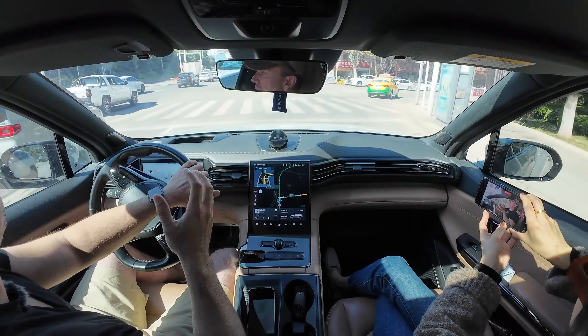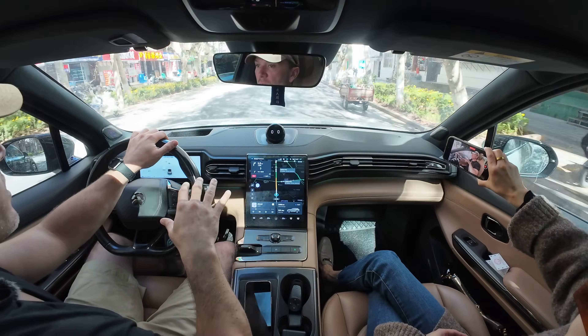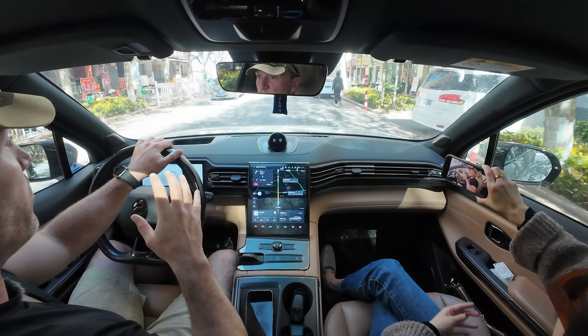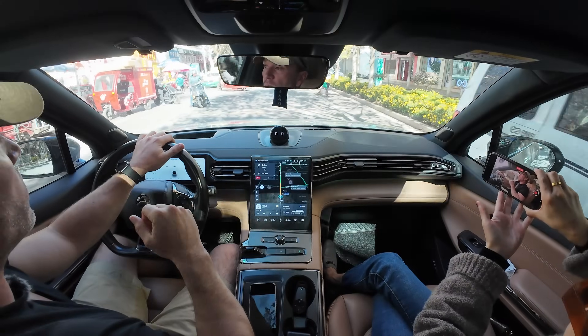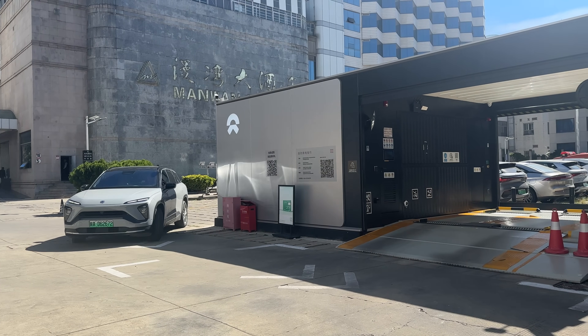The PSS 3.0 can do more than 400 power swaps per day, compared to just over 300 for the PSS 2.0. NIO claims the PSS 2.0 does a swap in about three minutes, but that definitely took more than three minutes yesterday — I think they start the stopwatch when the car is actually inside the station. I'll start a stopwatch today when I park and the car begins driving itself in, to get a real total time. The PSS 3.0 is supposed to do swaps in under two and a half minutes, but I'm sure it takes a bit longer in reality.